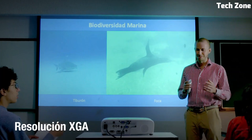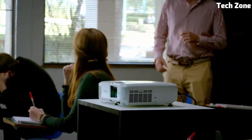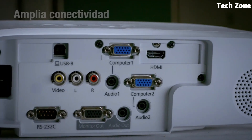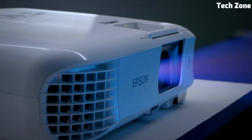Featuring user-friendly controls and a built-in speaker, the PowerLite E20 offers convenience and flexibility, ideal for classrooms, small meeting rooms, or home use. This Epson projector combines affordability, performance, and ease of use, enabling you to captivate your audience with compelling visuals.